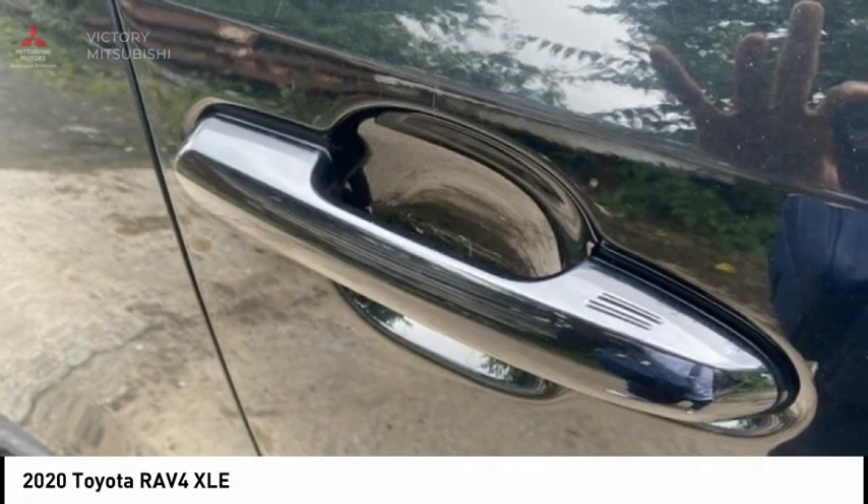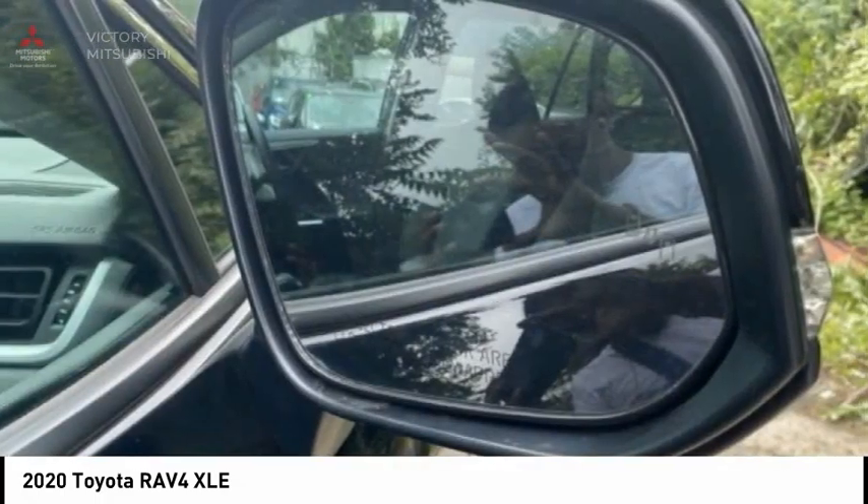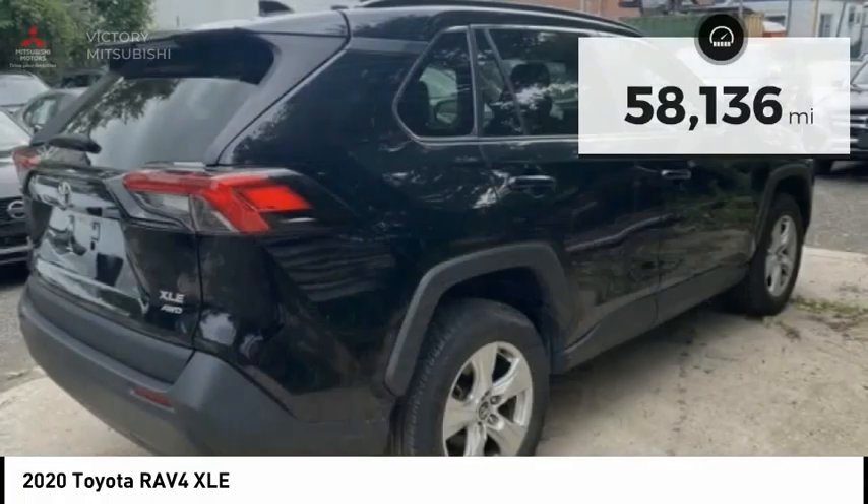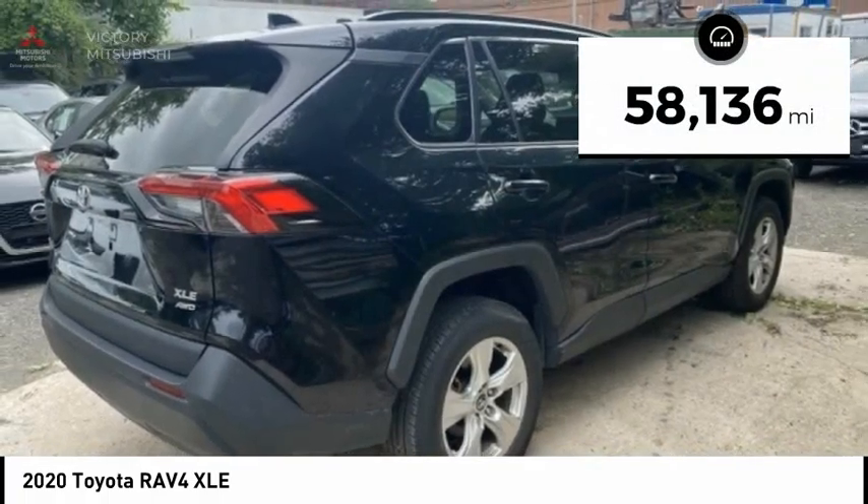This highly evolved, well-packaged crossover SUV lets you have it all and is priced below $30,000. This vehicle has less than 60,000 miles.